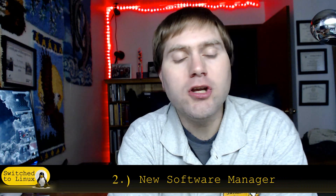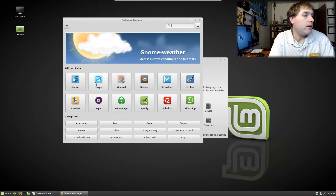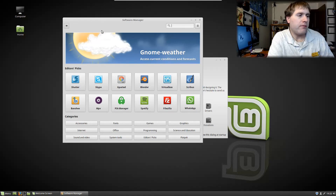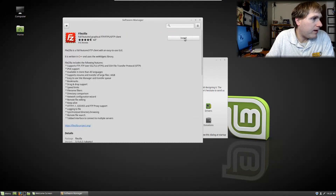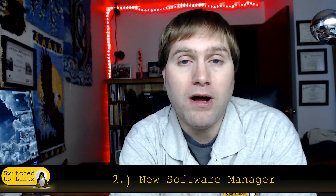Number two is the new software manager, which is absolutely worth the upgrade. It is a lot more stylish, a lot faster, a lot less clunky, and it works really well. The software manager also has Flatpak embedded into it, so you can download Flatpaks from within the software manager. You no longer have to enter the password to open the software manager — you only have to enter it when you are actually installing something. And overall it is a lot faster than it was in the past.